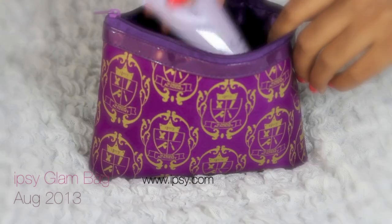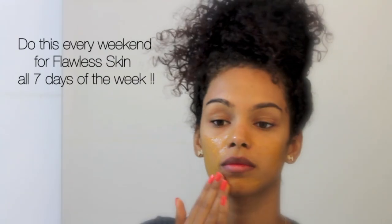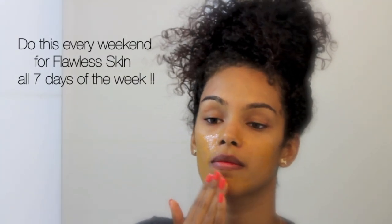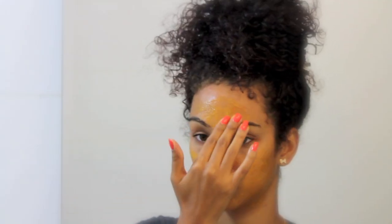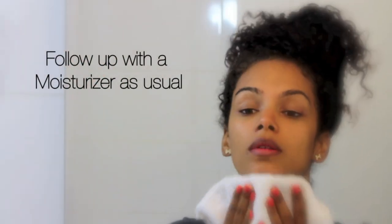From this month's Ipsy Glam Bag, I'm taking my Michael Todd Pumpkin Nutrient Rich Facial Mask. On clean skin, of course, I'm applying this on my entire face and neck. The pumpkin and glycolic acid in this mask will unclog my pores, brighten up my skin tone and allow my skin to be radiant. I suggest doing this once or twice a week or on the weekend — leave on for 5 minutes and then rinse off when it's dry and follow up with a moisturizer, like usual.